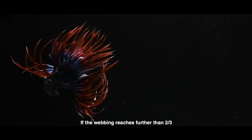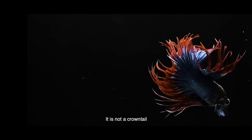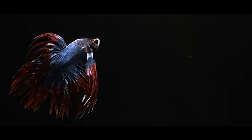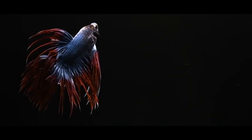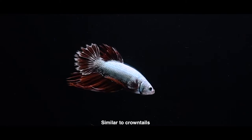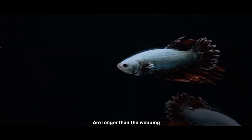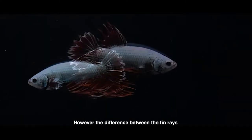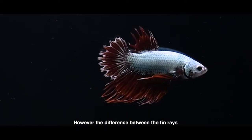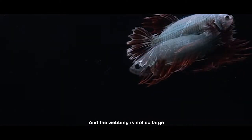If the webbing reaches further than two-thirds up to the tail rays, it is not a crown tail. The comb tail is similar to the crown tail, in that the tail rays are longer than the webbing. However, the difference between the fin rays and the webbing is not so large.